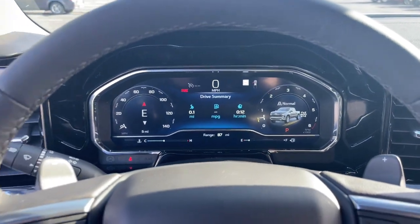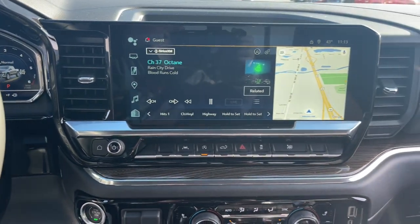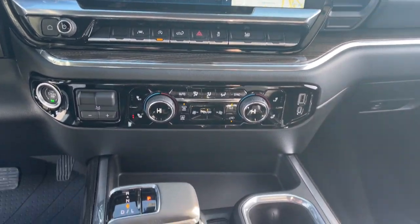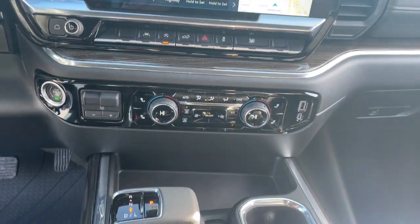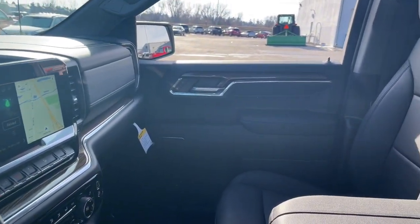The following are some of this vehicle's highlighted options: keyless entry, heated driver's seat, premium sound system, remote engine start, lane keeping assist, fog lamps, bed liner, satellite radio, heated mirrors, and steering wheel audio controls.